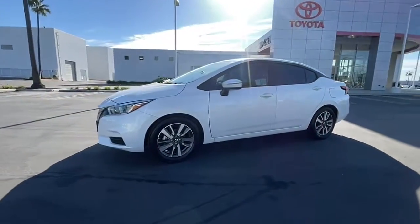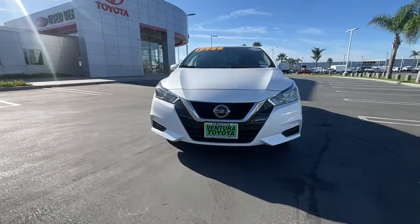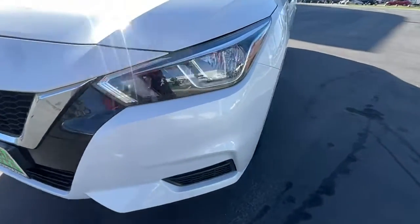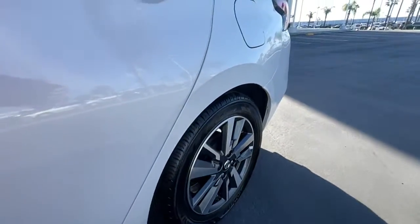The following are some of this vehicle's highlighted options: keyless entry, four-cylinder engine, satellite radio, keyless start, iPod and MP3 input, backup camera, heated mirrors, electronic stability control, aluminum wheels, and blind spot monitor.